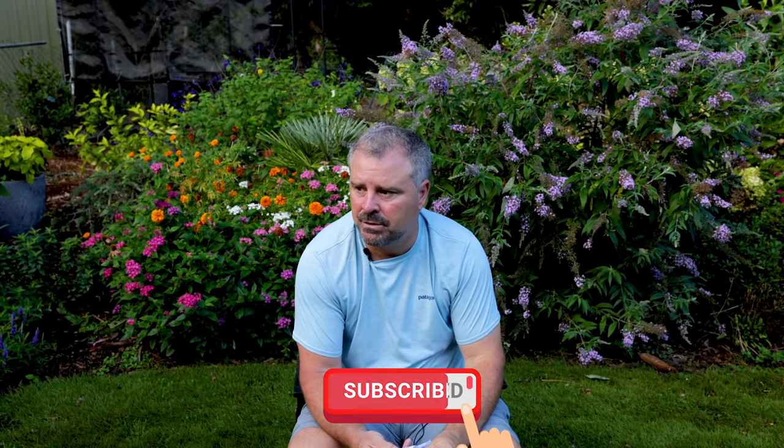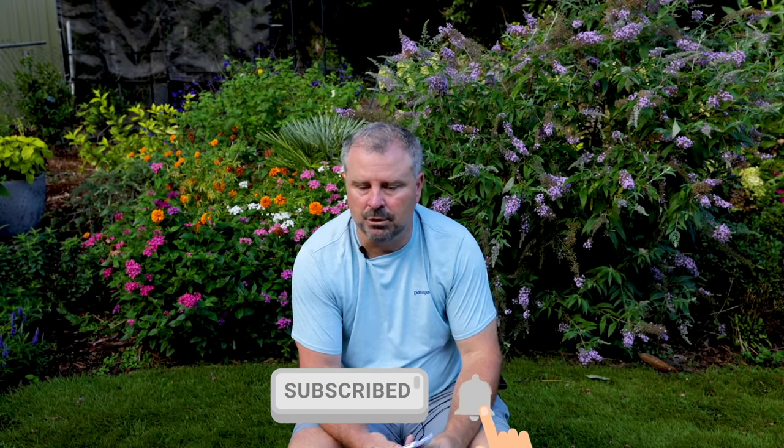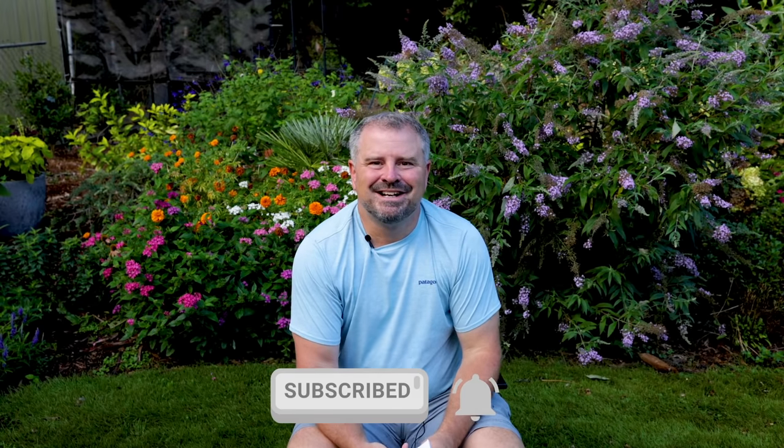Thank you guys for following along with my question and answer videos. Ask questions down below. I'll have one next Sunday and then I'm probably going to skip a couple weeks because I'm going to be doing some other things on the road. Thanks again.